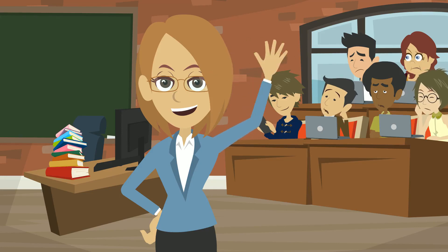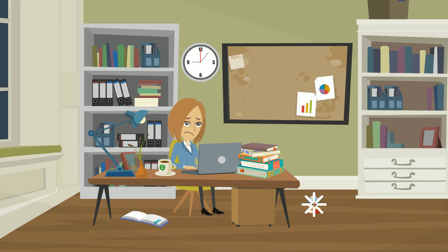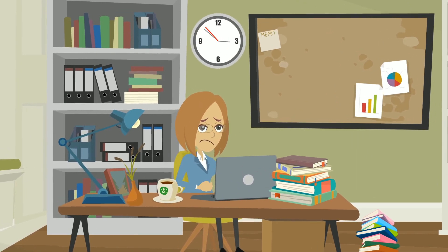Hi, meet Olivia. She's a motivated teacher who wants her students to enjoy and master computer science. Olivia has been desperately trying to piece information together from outdated textbooks and unreliable online sources, but feels overwhelmed and poorly equipped to teach these critical skills.